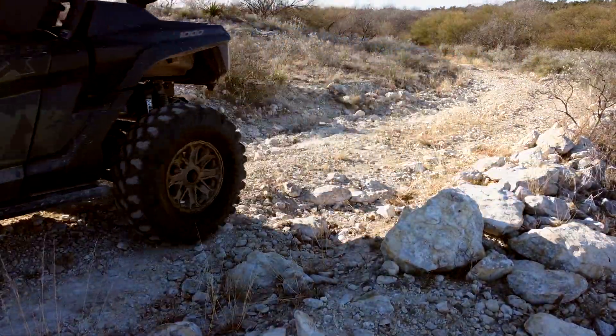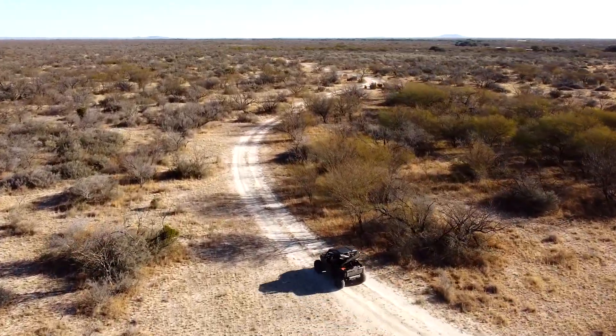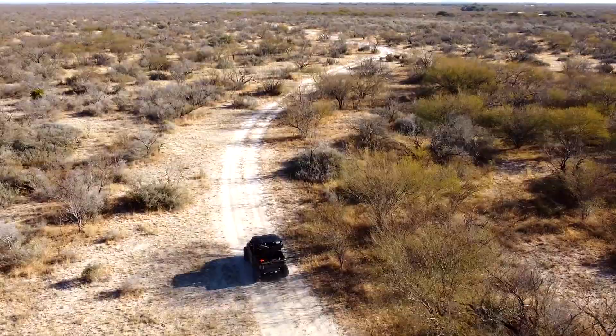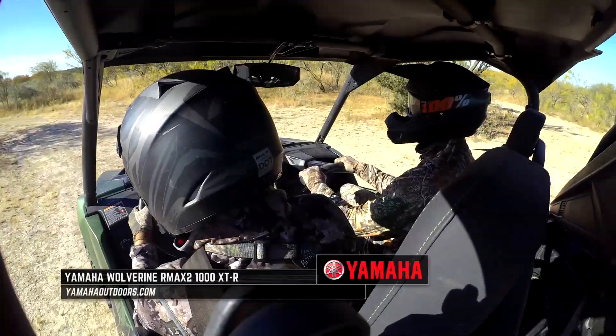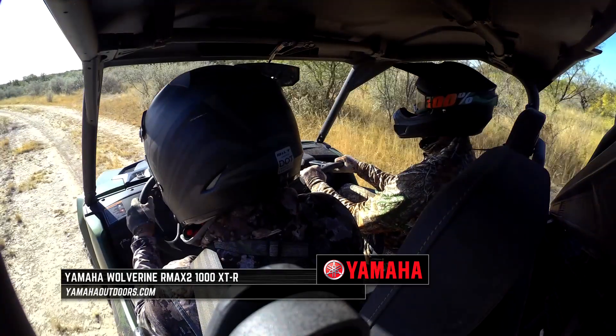It's fun to be in, it's fun to have out here, it's fun to put deer in the back of it, and it's fun to illustrate just how versatile, how functional, how well-rounded that machine is. Learn more about the Wolverine Armax 1000 at YamahaOutdoors.com.